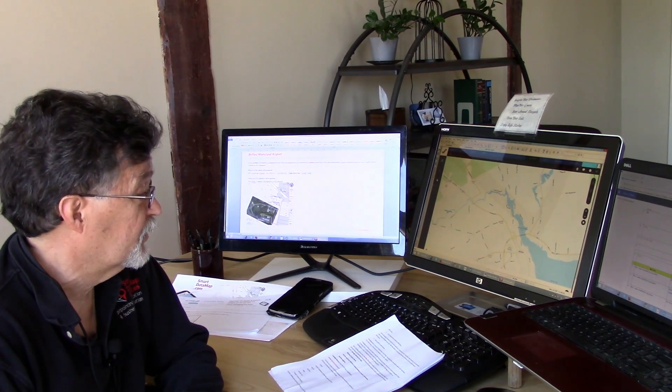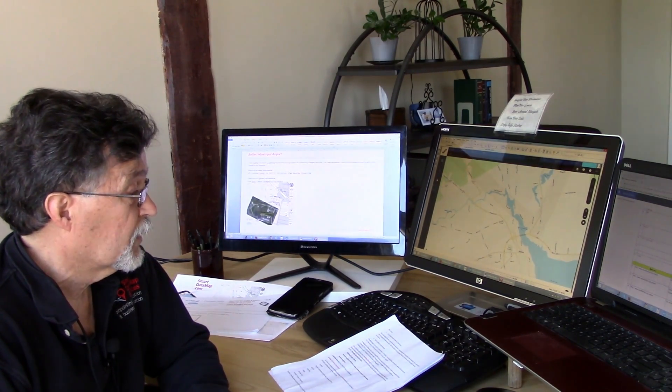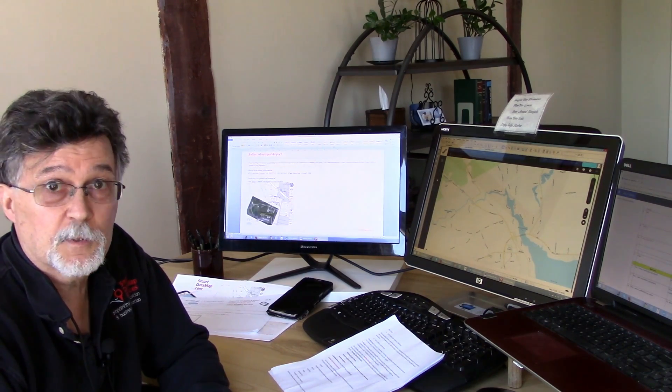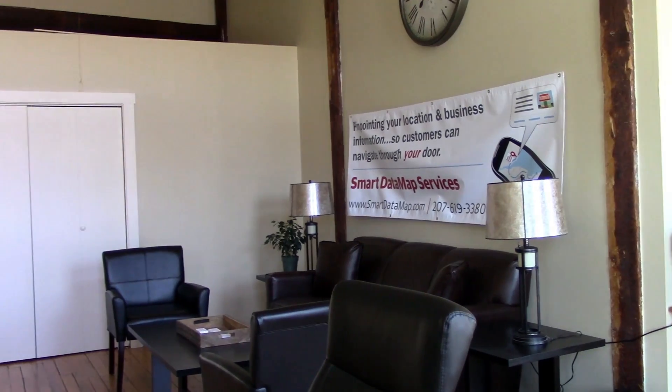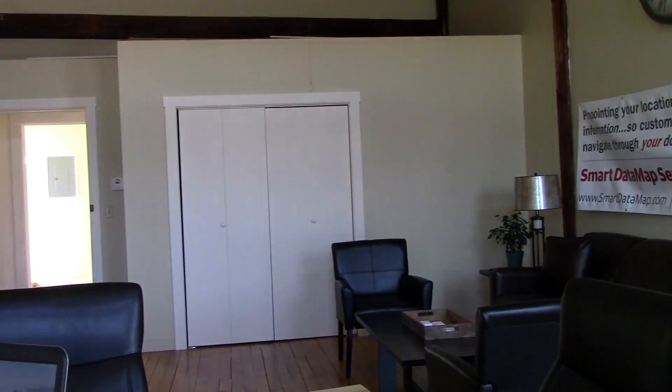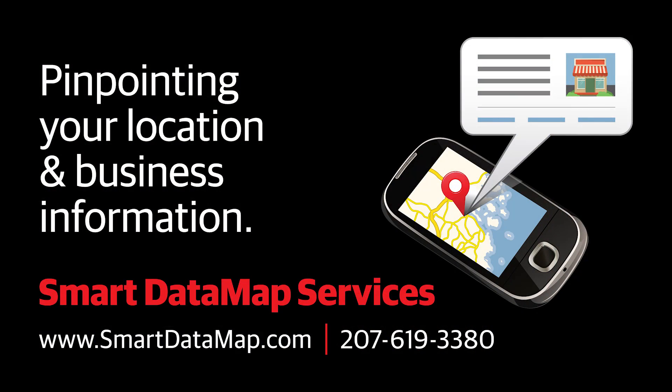Data mapping is the process of identifying, correcting, and optimizing information about your business. This information is distributed by data bots all across the internet. A data bot is a piece of software that searches for new points of information to go into GPS systems and replicates it, whether or not it's correct or incorrect.